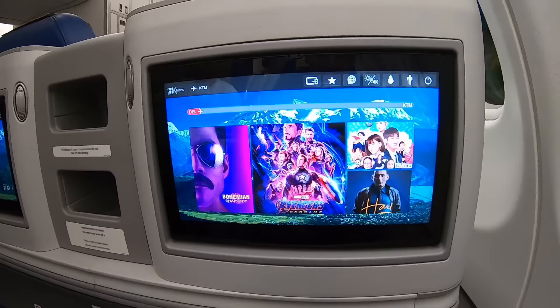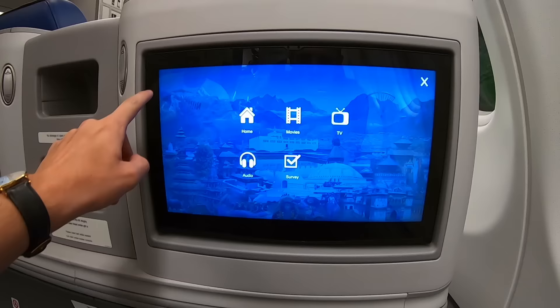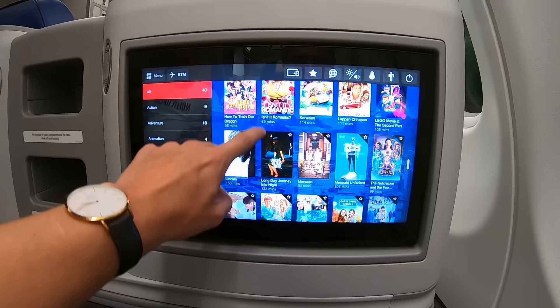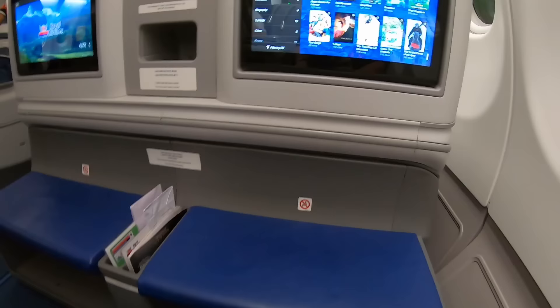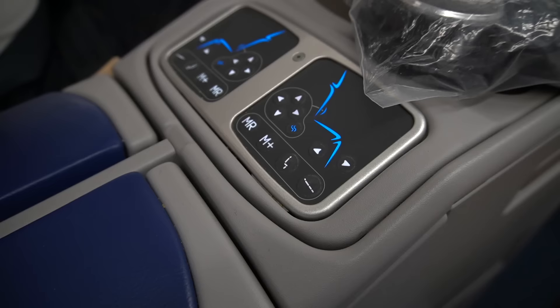Let me give you a bit of a tour of the seat. We start with the in-flight entertainment, which is right in front of you — it's extremely responsive. There are quite a few movie choices, including 'Festival Moments of Nepal,' which is pretty nice. I happen to have a very annoying passenger next to me, but the in-flight entertainment looks pretty good — the screen is high definition and extremely responsive. It also comes with noise-cancelling headphones.